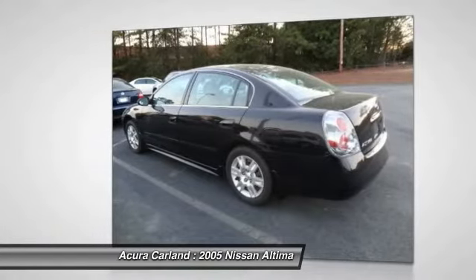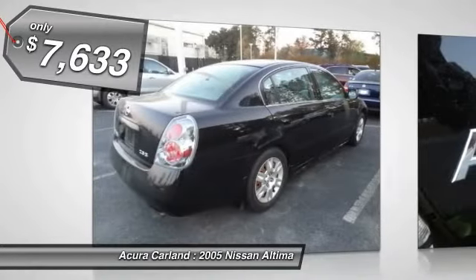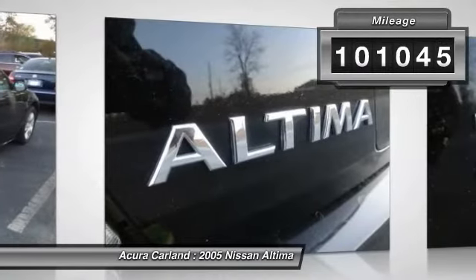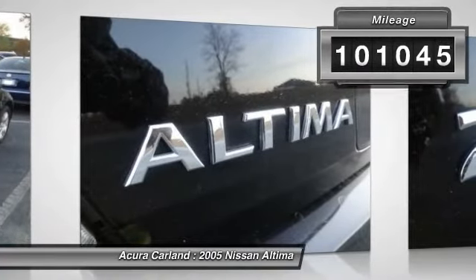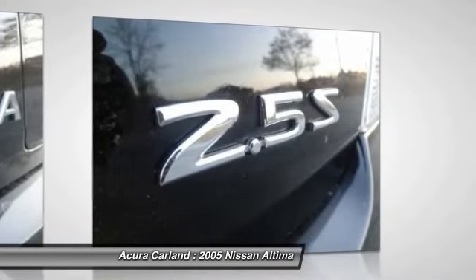You'll see the Nissan Altima is made to drive and built to last, and is priced below $10,000. This vehicle has less than 105,000 miles. This beauty is sure to make you the talk of the neighborhood, so call or drop in for a test drive today.